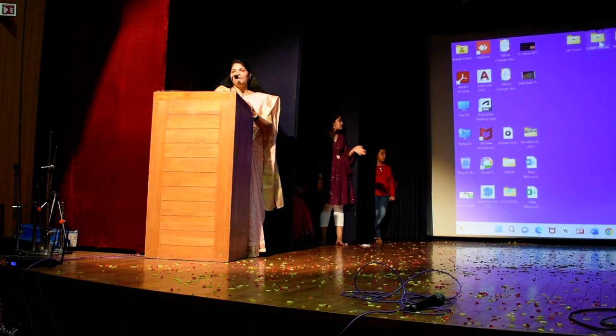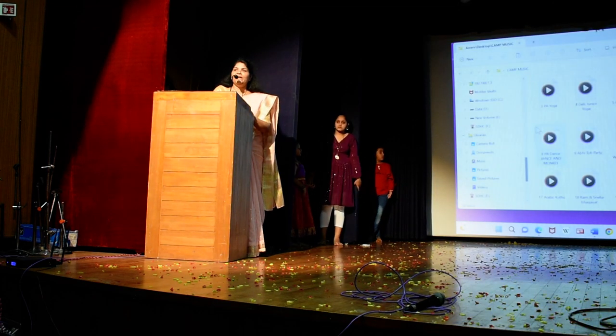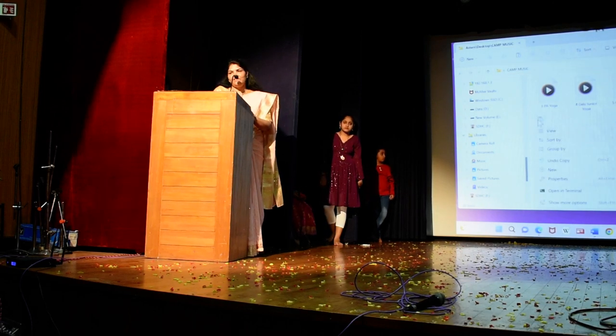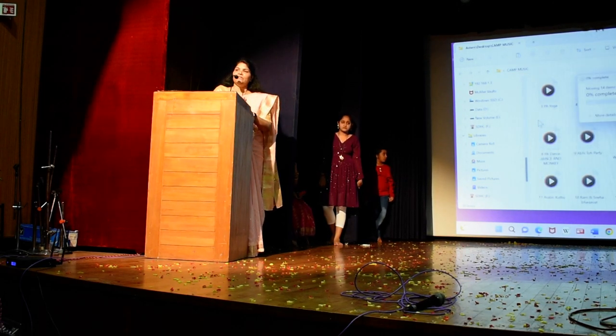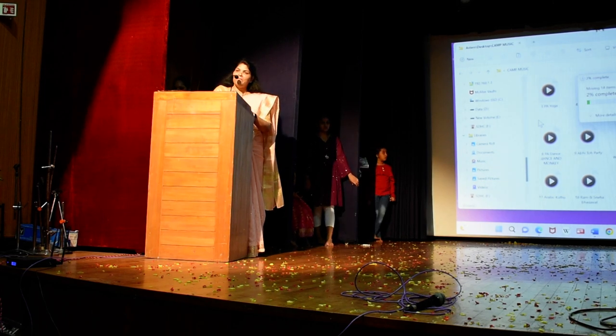I can go on and on and explain to you about the Abacus program benefits. But before that, I would like to present our children. First, let us start with the junior Abacus program, and for that I call Anita ma'am on stage please.